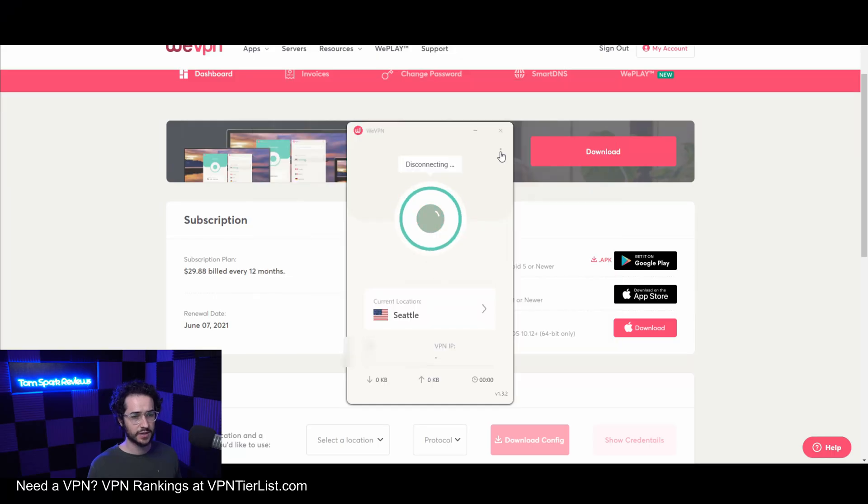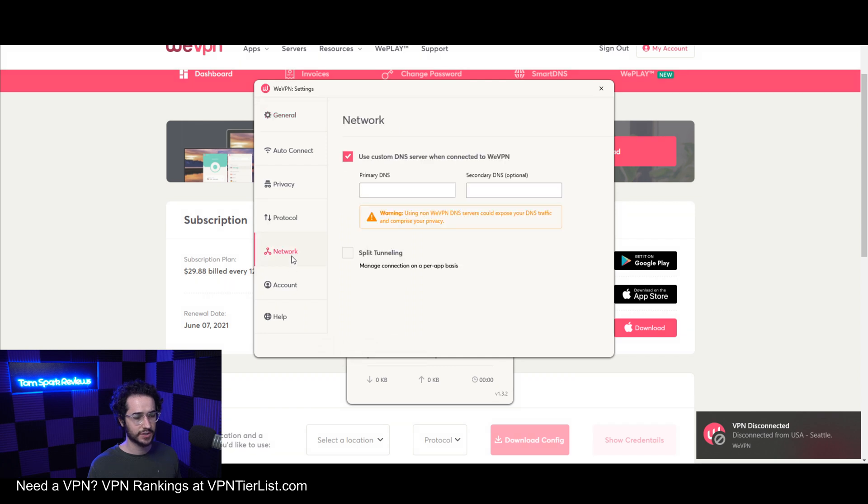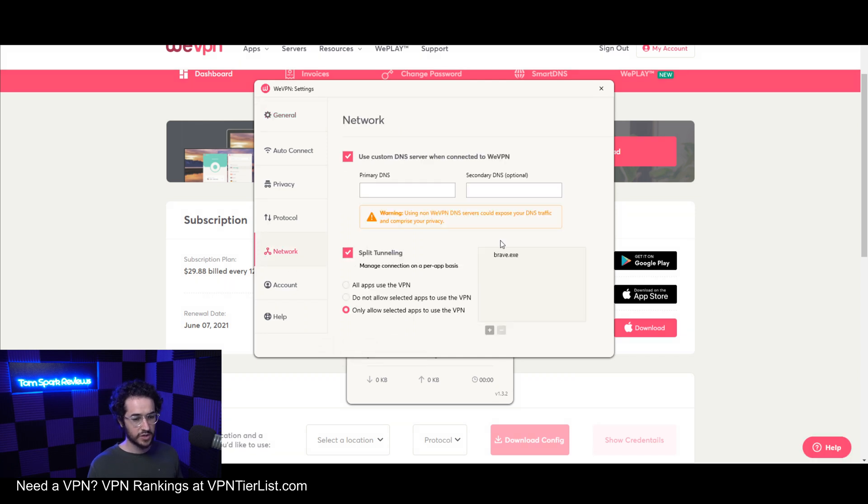wVPN is my recommended VPN for split tunneling. Let me show you what it looks like. First, you disconnect, then configure it. You can see the split tunneling option — for example, if I wanted to use split tunneling on Brave, I could turn on 'do not allow selected apps to use VPN,' add gaming apps, and those won't use the VPN. Or you can allow all apps to use the VPN — it's pretty self-explanatory.